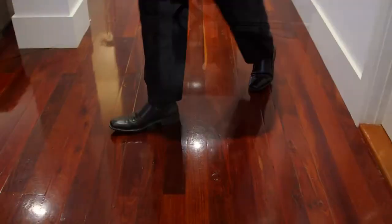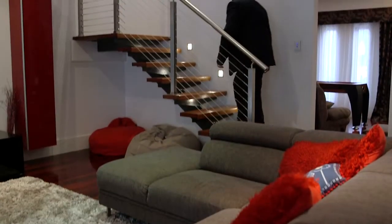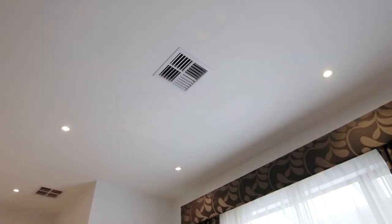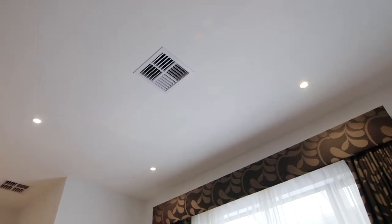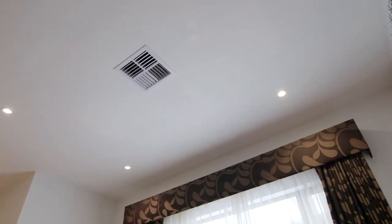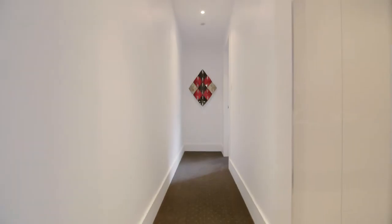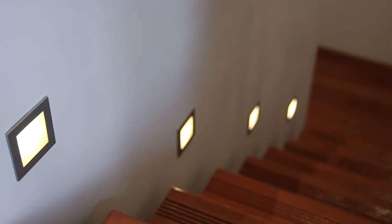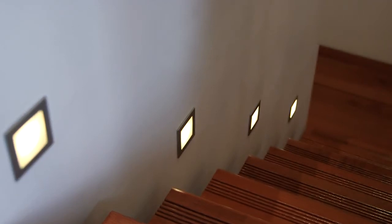The features are endless, including stunning solid jarrah flooring, tiled floor-to-ceiling bathrooms, heated towel racks, ducted reversible air conditioning, downlighting, nine-foot square-set ceilings to both levels, 2.4-metre doorways, insulated internal walls, and so much more.